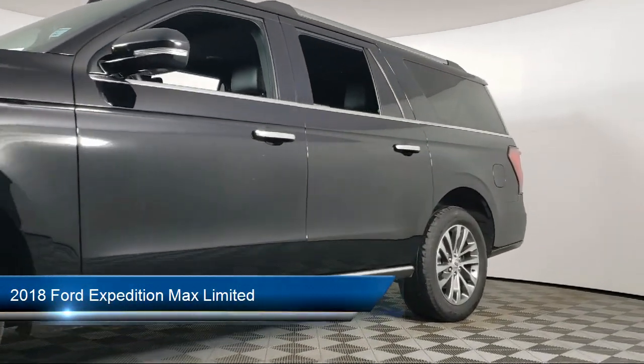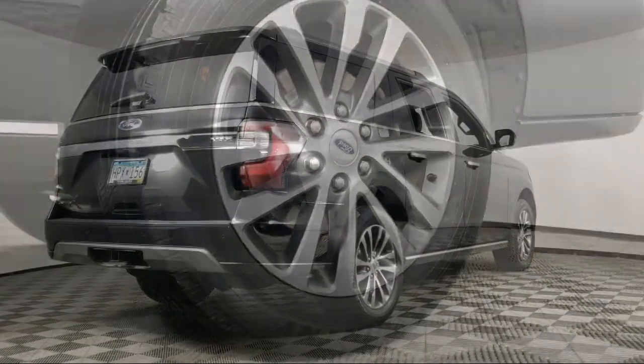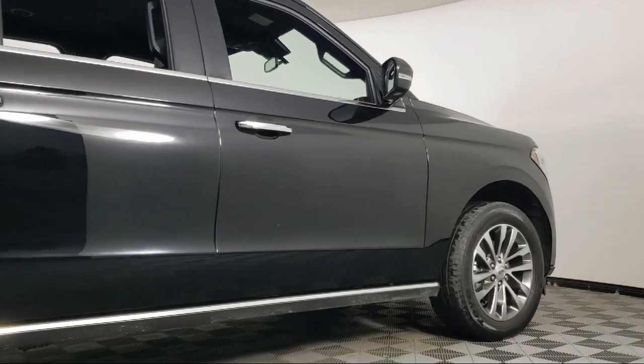It comes equipped with rear view camera, fully automatic headlights, lane keeping system, roof rack, emergency communication system, SYNC 3 911 assist, and Sirius XM satellite radio.